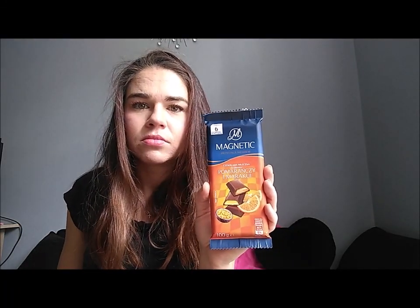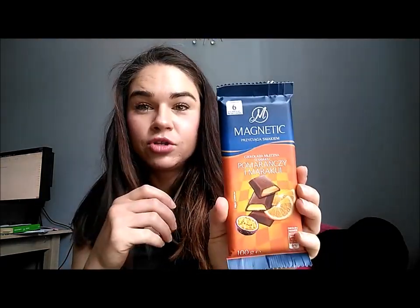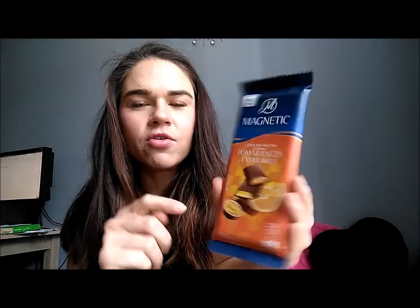This chocolate is filled — someone is calling me, so excuse me for a moment. Okay, I'm back. I'm just recording with my mobile phone. Like I said, I don't like fruit chocolate, and this one is filled with orange and passion fruit.